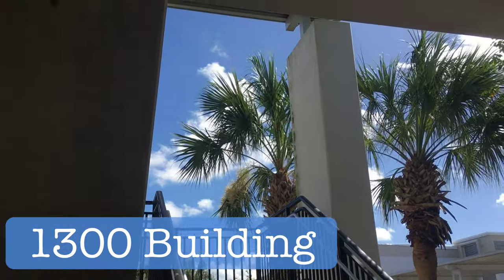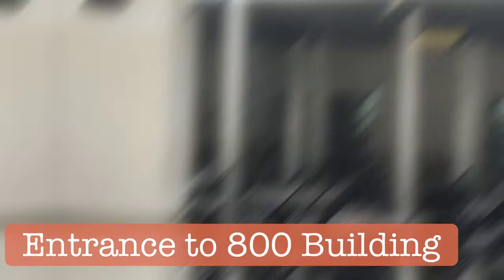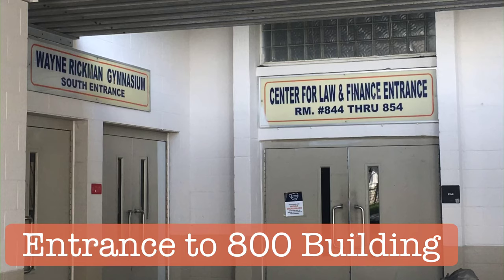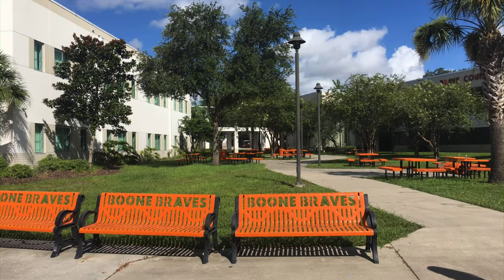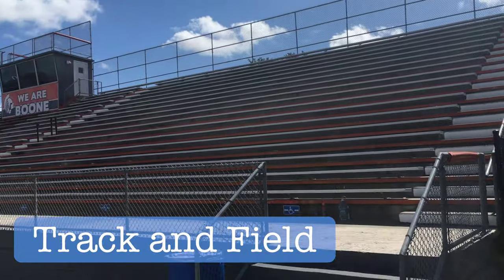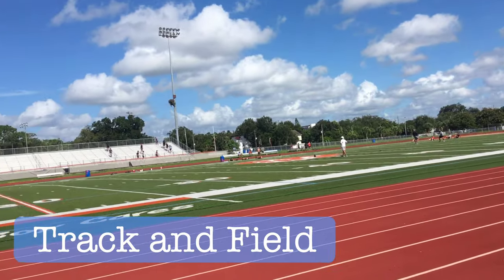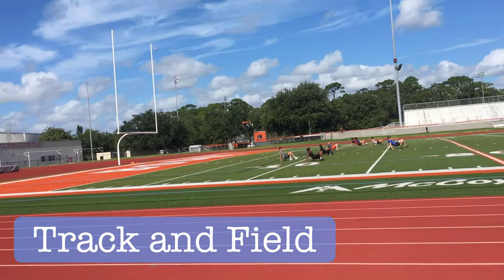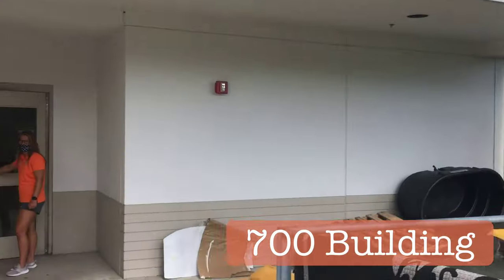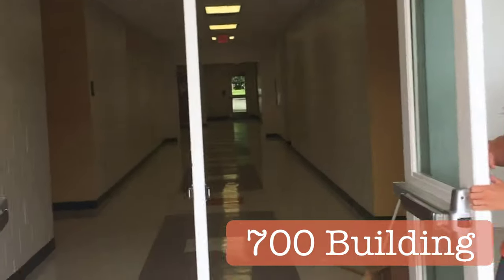Turning around, we have the entrance to the 800 building — magnet students, pay attention, because you will most likely have classes here. Going down this path, we stumble upon our track and field. Go Braves! As you can see, we actually had kids conditioning for football as we were filming. Right here is the 700 building — if you take HOPE, weight lifting, or you're playing a sport, the locker rooms and classrooms are in here. We also have a new weight room!